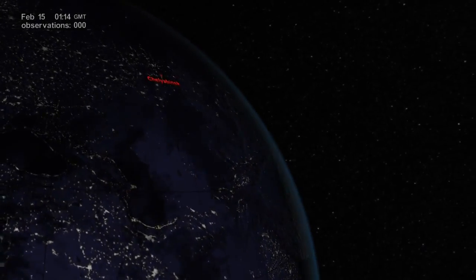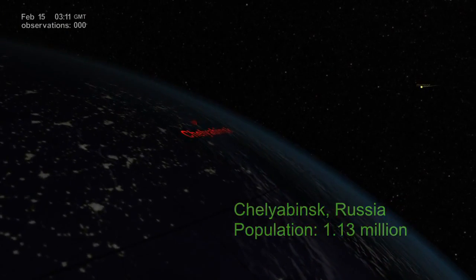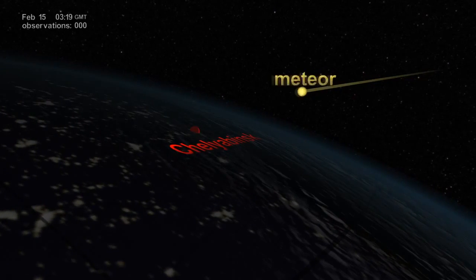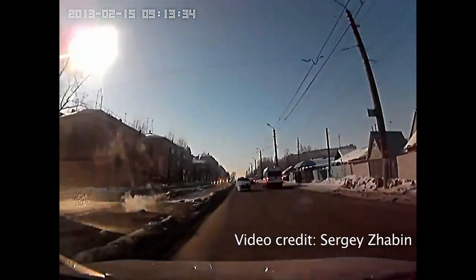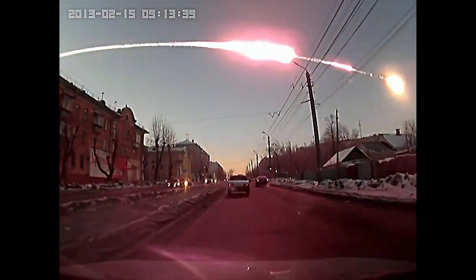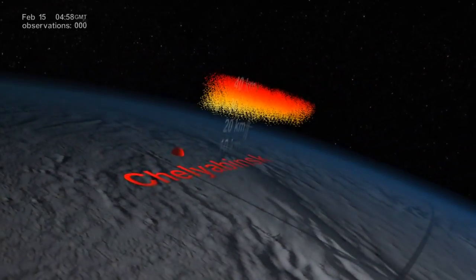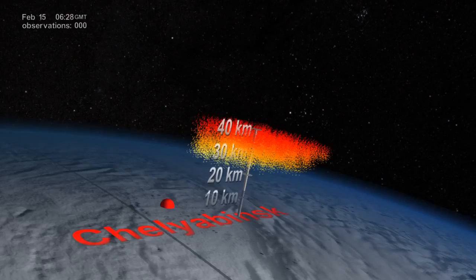It's early morning on February 15, 2013. A meteor weighing 10,000 metric tons is about to explode nearly 23 kilometers above Chelyabinsk. Shortly after local sunrise, a blinding sight for the stunned spectators on the ground — a massive explosion equivalent to 440 kilotons of TNT — with hundreds of tons of debris released and quickly moved up into the atmosphere.